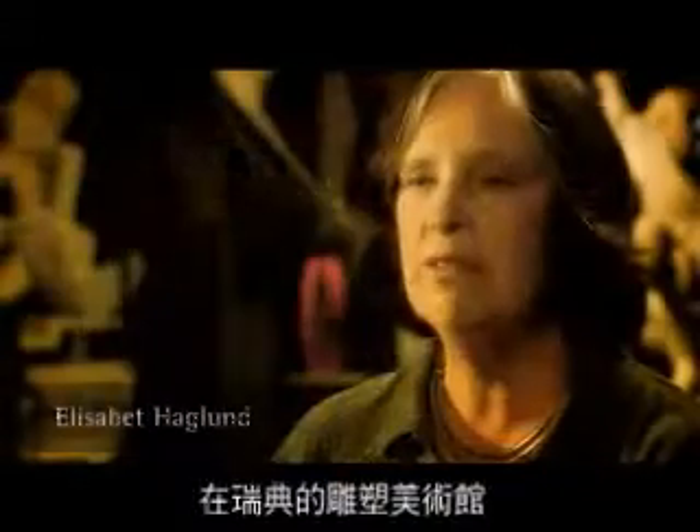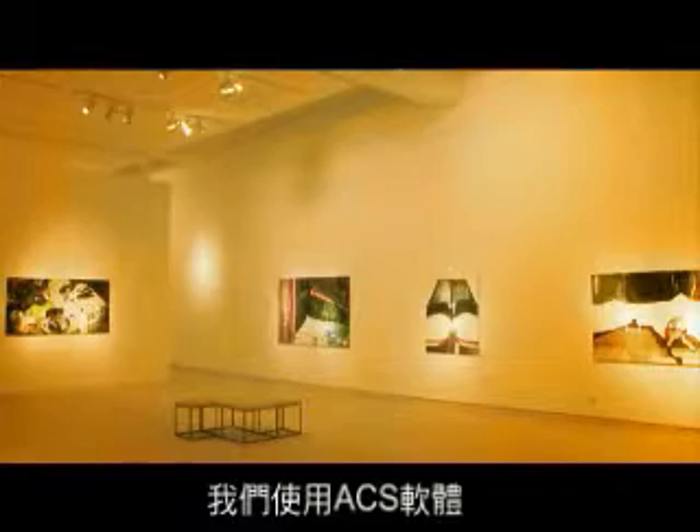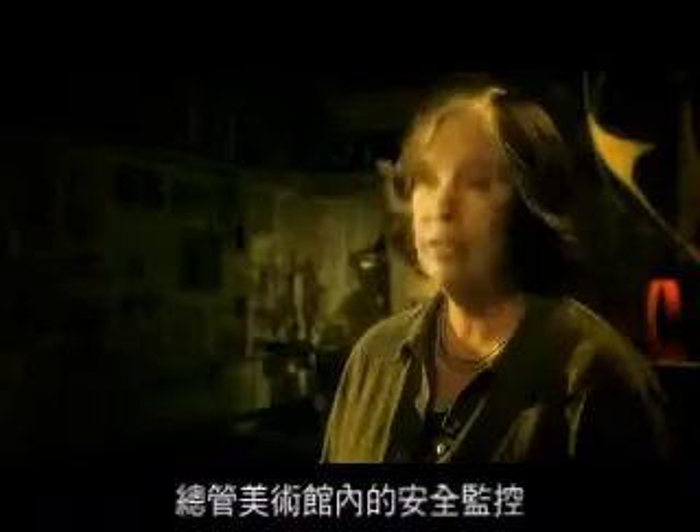I'm the director of the Museum of Sketches at the University of Lund in Sweden. We are using the Axis cameras and system of supervising. The small Axis cameras are not too visible in themselves.